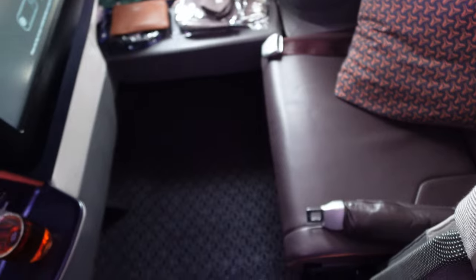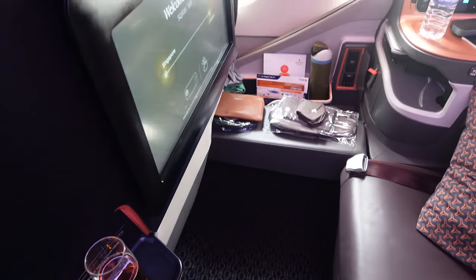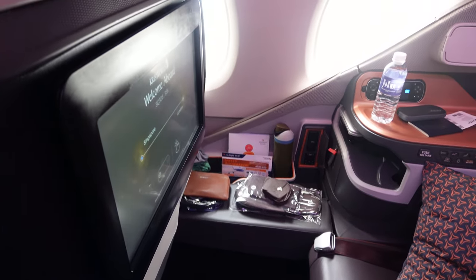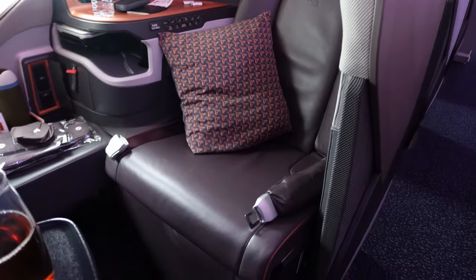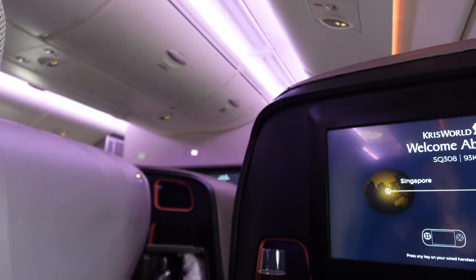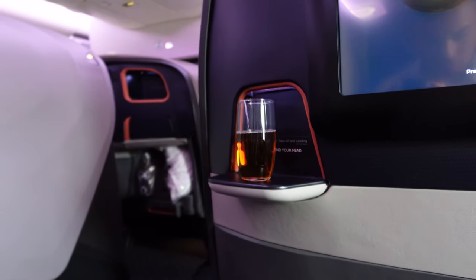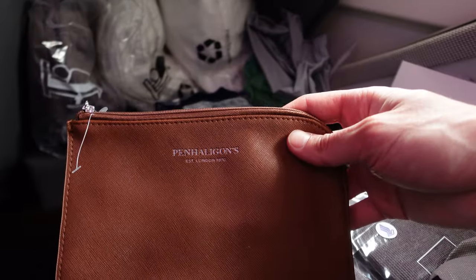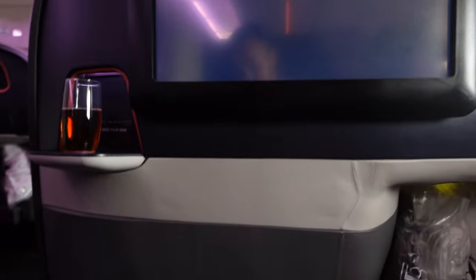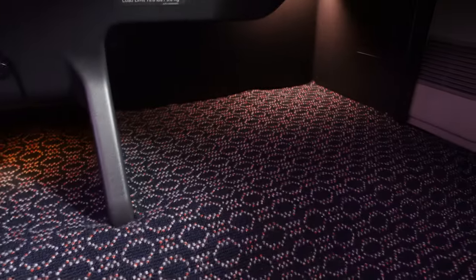There's so much to this seat — I'll try my best to cover it all. Shortly after I sat down, a welcome drink was offered, along with slippers, socks, and an eye mask. Amenity kits are also available on request. There is a ton of space under the seat to store all your carry-on items, even your roller board bags — I love that everything you need is within arm's reach.